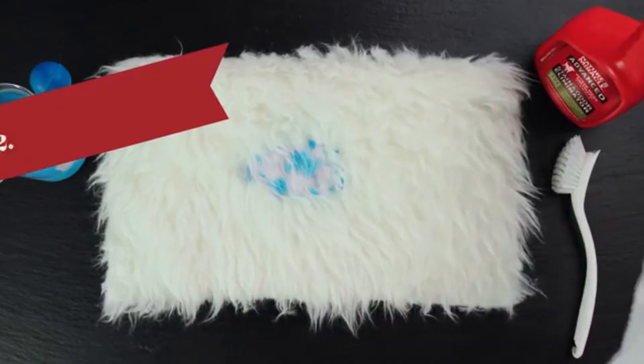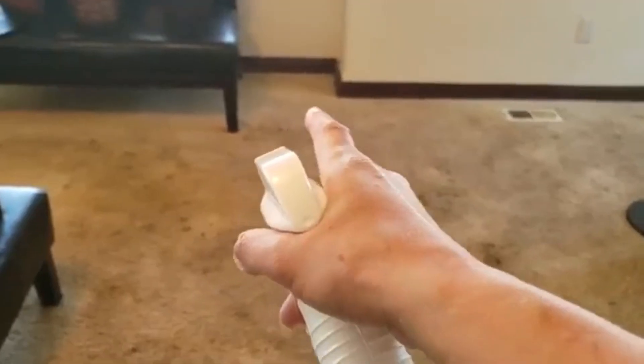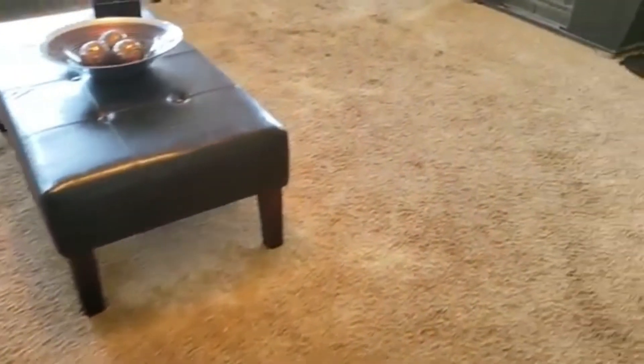The third is Simple Solution Hard Floor Pet Stain and Odor Remover, a dual-action cleaner for sealed hardwood floors. Simple Solution Hard Floor Pet Stain and Odor Remover is formulated for pet urine, feces, and other common messes on sealed hardwood floors, stone floors, linoleum, vinyl, brick, concrete, marble, and ceramic tile. It eliminates pet stains and odors on hard surfaces while helping to prevent repeat marking.